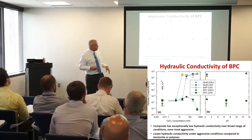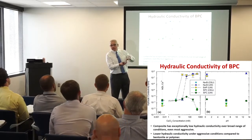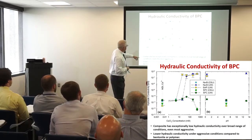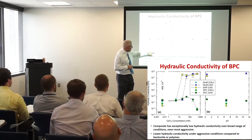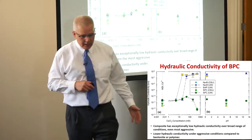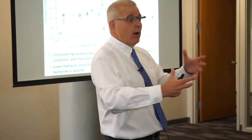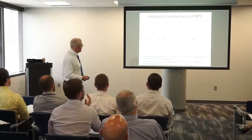We ran tests with different solutions and measured hydraulic conductivities on mock GCLs made with this bentonite polymer material. This is hydraulic conductivity versus calcium chloride concentration — a divalent solution — going from very dilute, deionized water, over to really concentrated. We ran tests with conventional bentonite as a control, with just the polymer itself purchased commercially, and on our composite material.